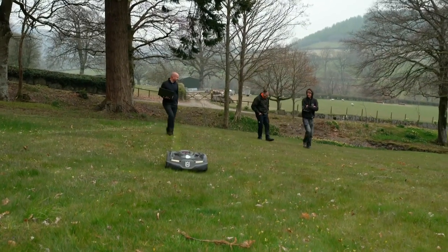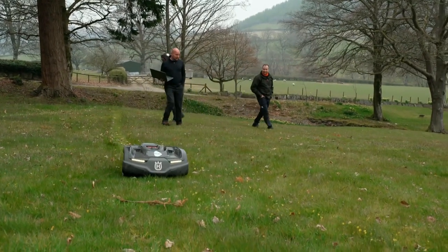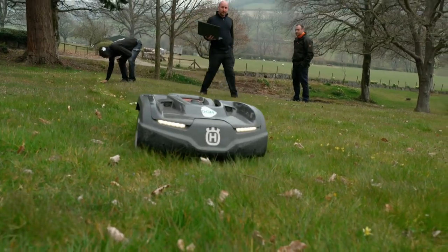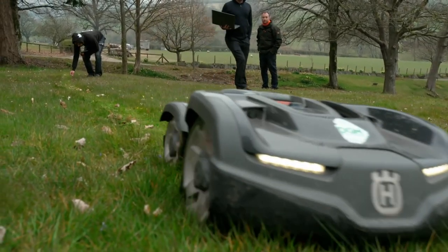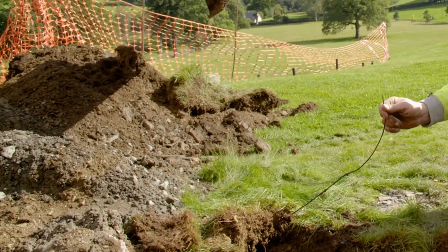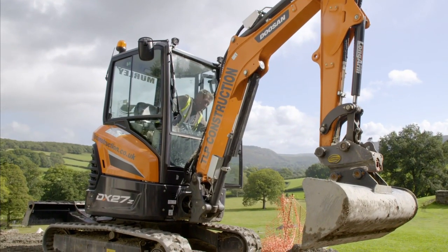The lawn — kept pristine by a robot mower — is being dug up, and Kerry and Sam are searching for the boundary wire as it's being cut. The wire stops the lawn mower going any further, but the digger driver has just cut straight through it.